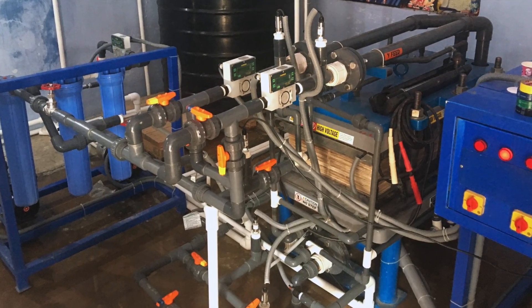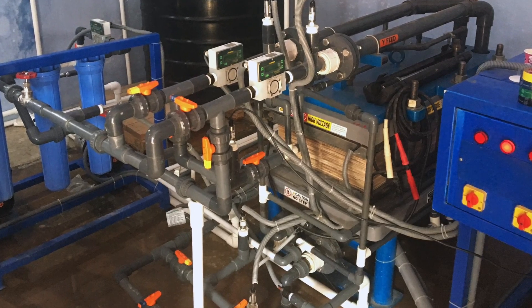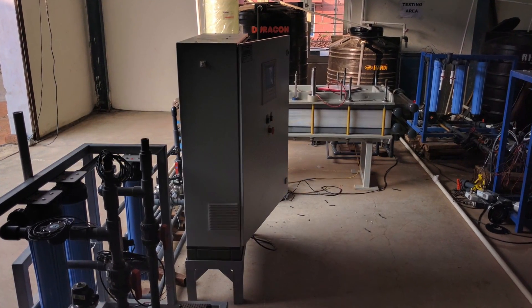Through two field trials in India and one in Gaza, we are confirming the operation, maintenance, and serviceability of the plant.